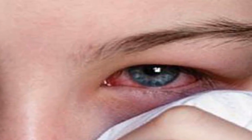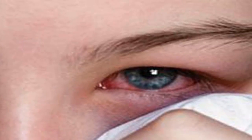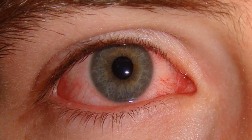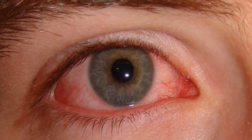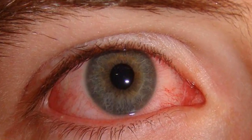Red eye pain is transmitted through tiny particles when a person coughs or sneezes, through personal items like handkerchiefs, through contaminated water and swimming pool water. Therefore, the disease is contagious among children in the same school or in the same household.